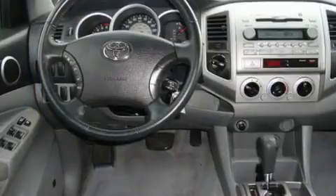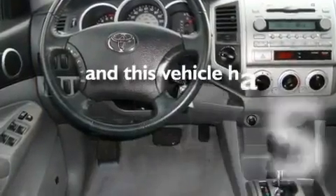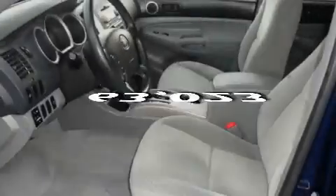Additional features include a bed liner, a low-tire pressure indicator, a sliding rear window, and this automobile has fewer than 64,000 miles on the odometer.